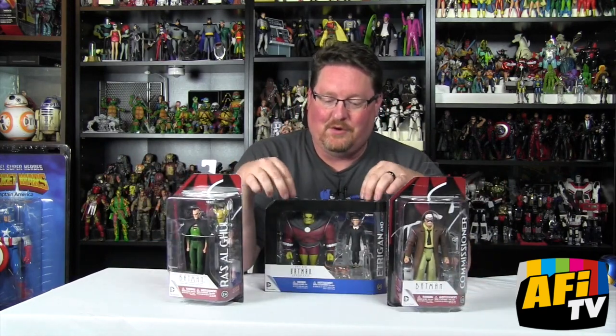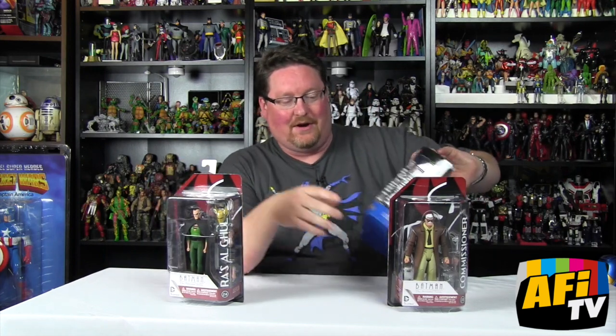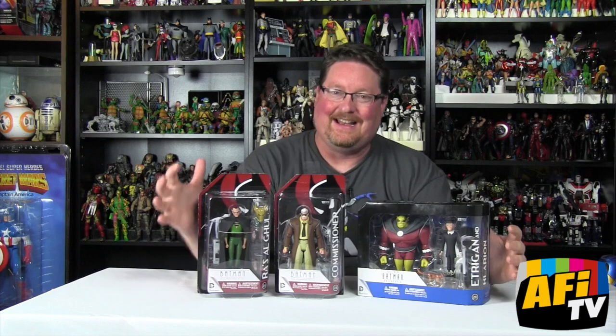We have two single-carded figures from the Batman Animated Series and a two-pack from the New Batman Adventures. These are numbers 23, 24, and 25. I can't believe we're that far into the line already, but it's so exciting as it builds and grows.